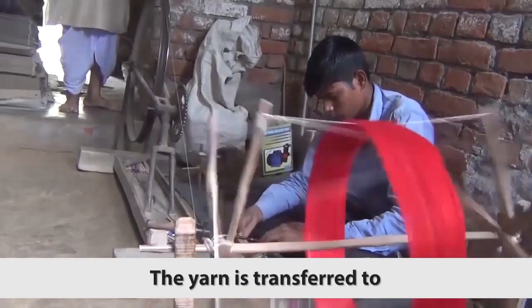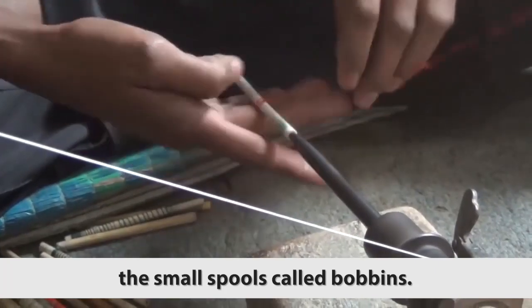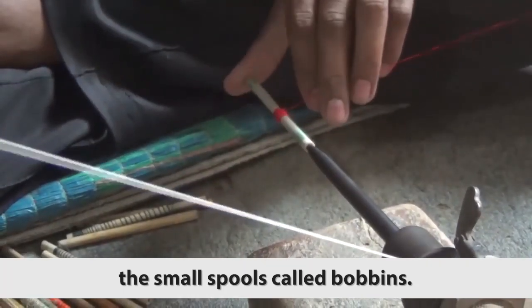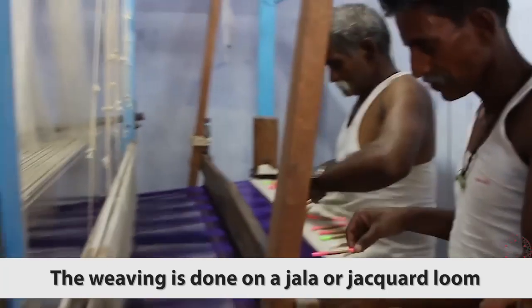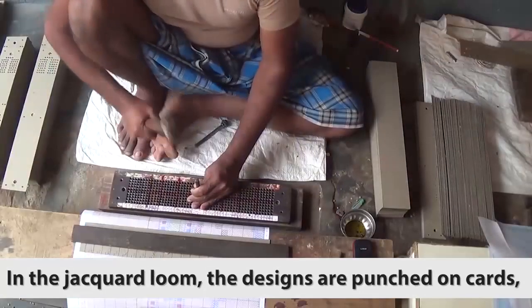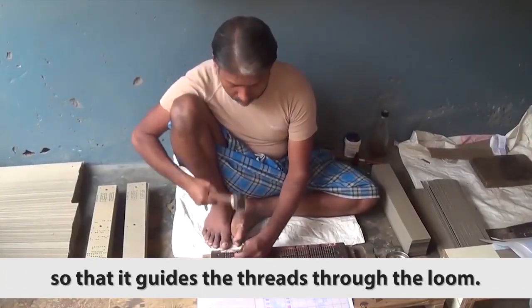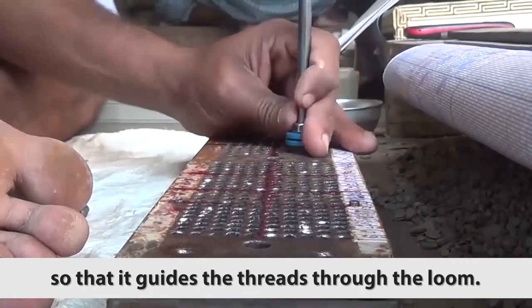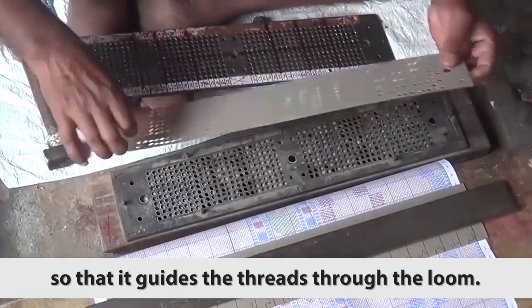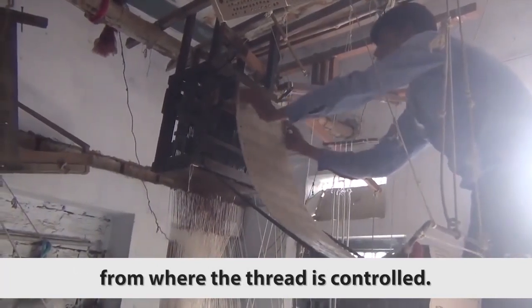The yarn is transferred to small spools called bobbins. The weaving is done on a jala or jacquard loom. In the jacquard loom, the designs are punched on cards so that it guides the threads through the loom. These cards are attached to the top of the loom from where the thread is controlled.